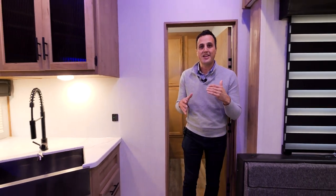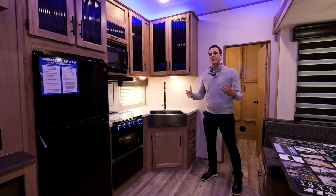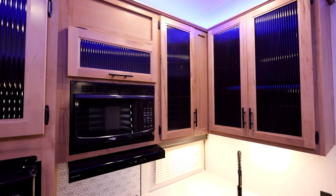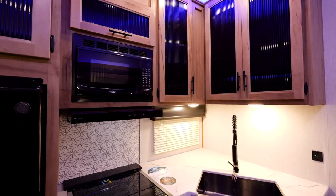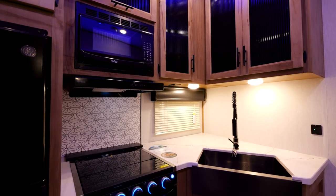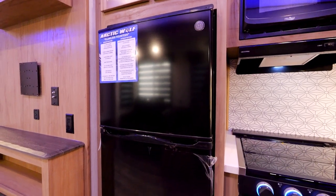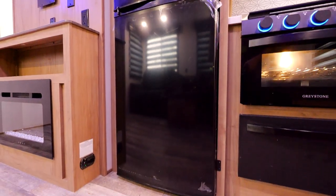As we come into the kitchen, you're going to have so much storage. So many times on a camper this size you can't take the things you need with you, but here you'll have full storage all the way around, great counter space, a farm-style sink with pull-out faucet, and an 11 cubic foot fridge that can also run off 12 volt — allowing you to expand to dry camping should you choose.